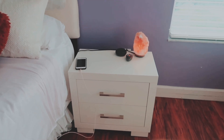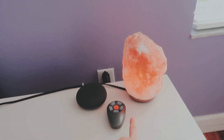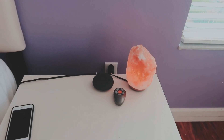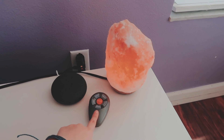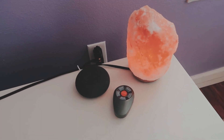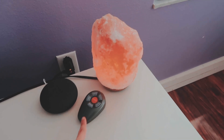Next to my bed I have this nightstand which is from Wayfair. On top I have this rock salt lamp, my Google Mini — which Rebecca gave me, so thank you so much Rebecca — and then I also have my controller for my fan.